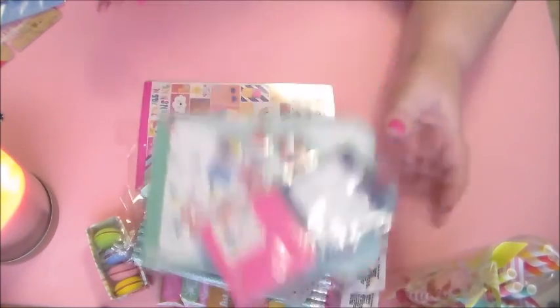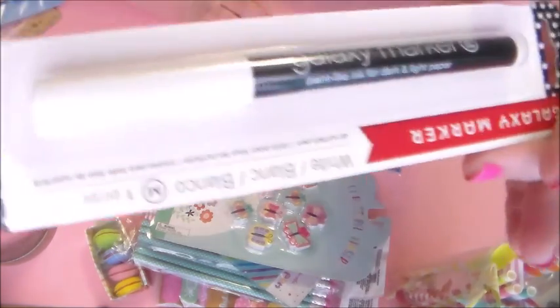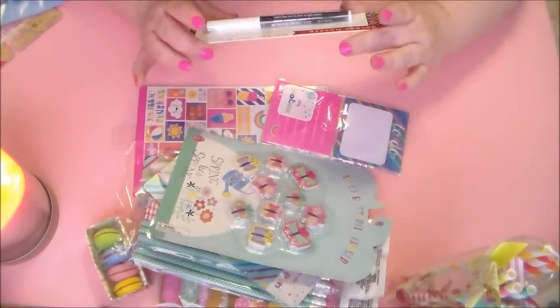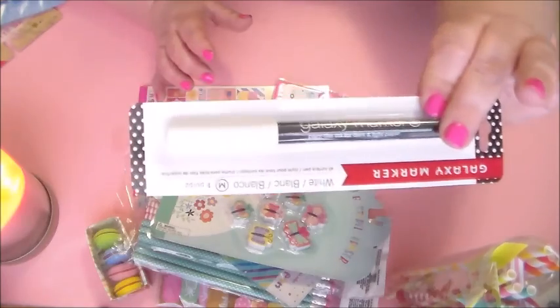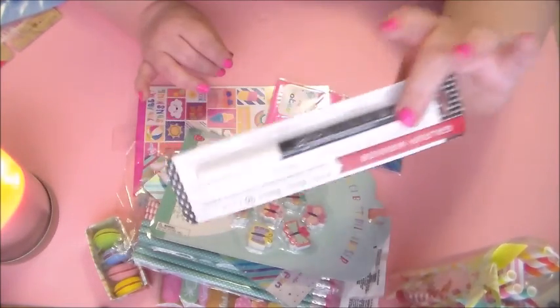So I grabbed that, and then I grabbed just one of the galaxy markers — a white marker for our little chalkboard. These are so much nicer than regular chalk because it's always a little bit too thick. These are nice to write with on the chalkboard.